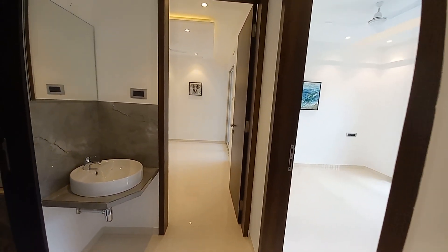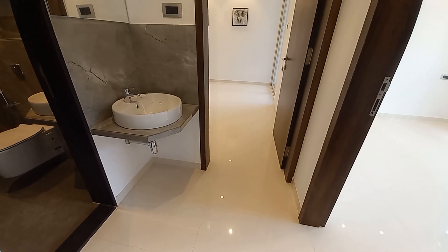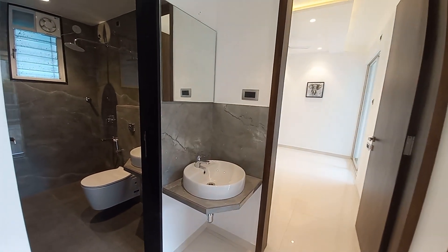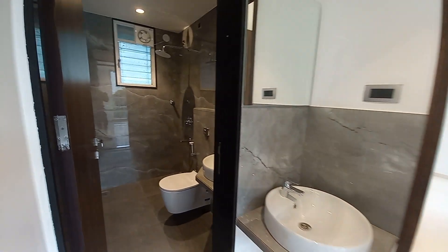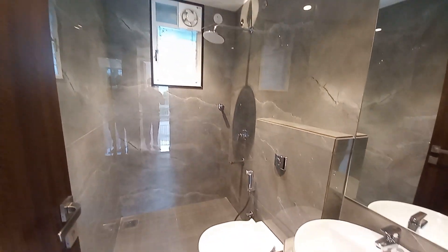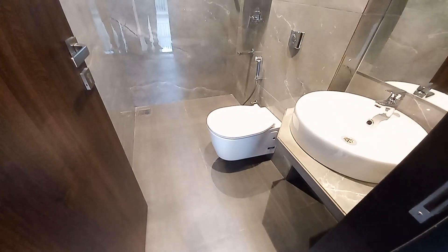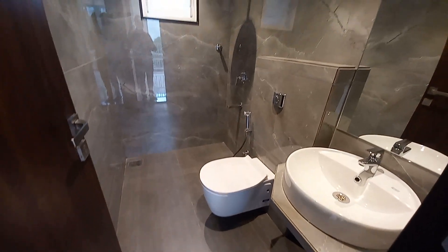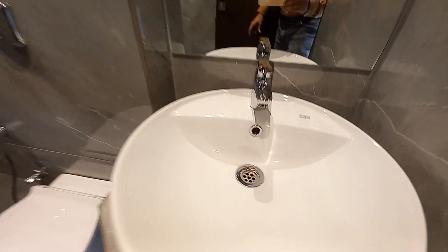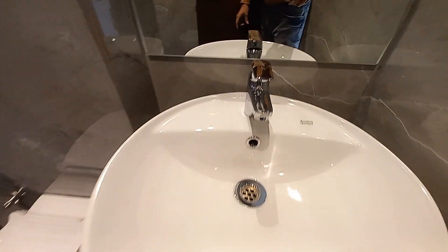There is a small lobby space with a size of 6 feet by 4 feet, and on the lobby itself you will get a basin area outside. Inside you will get the common washroom space. The size of the toilet is approximately 8 feet by 4.5 feet. We are also providing American Standard basins and Bruhey finishing sanitary fittings.